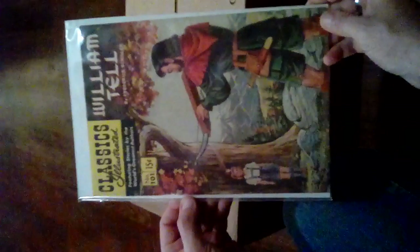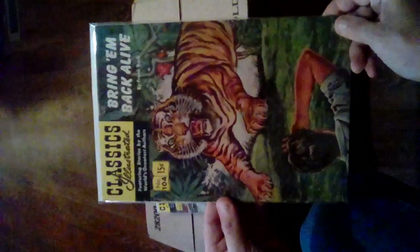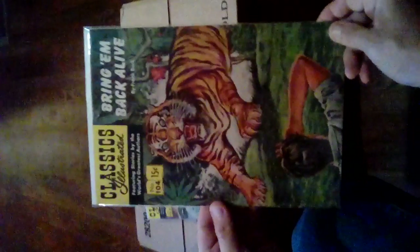Okay, going to the last stack — it's a small stack. Bear with us. Number 101: William Tell. Number 103: Three Men Against the Sea. Number 104: Bring 'Em Back Alive — look how beautiful that tiger is on the cover. I love these painted covers, they make the picture stand out better.